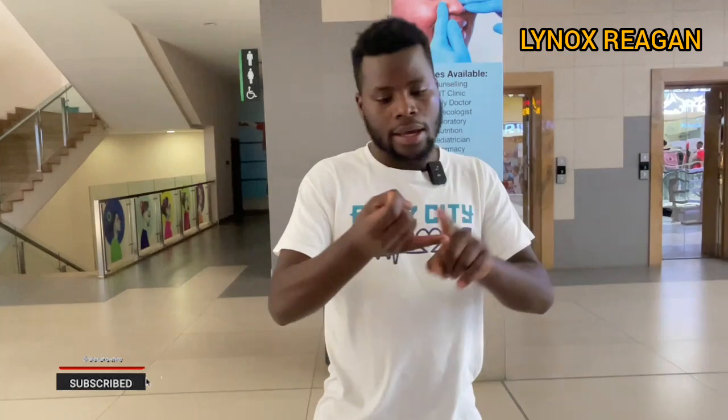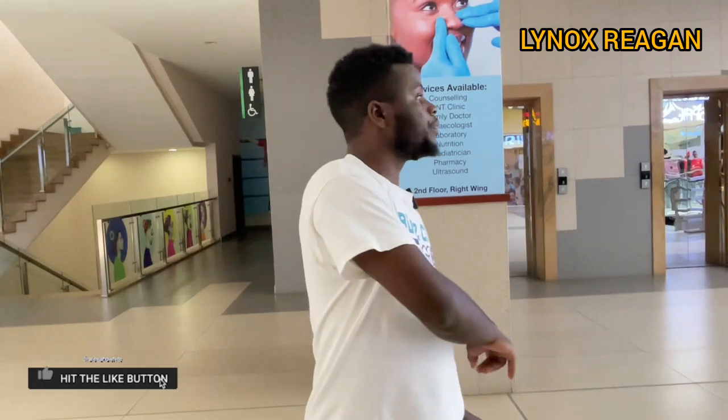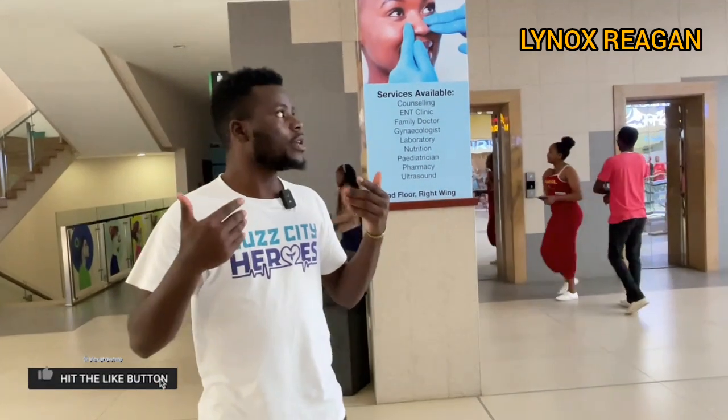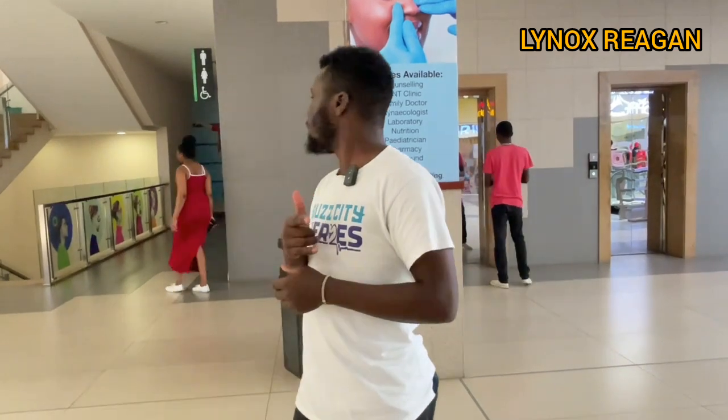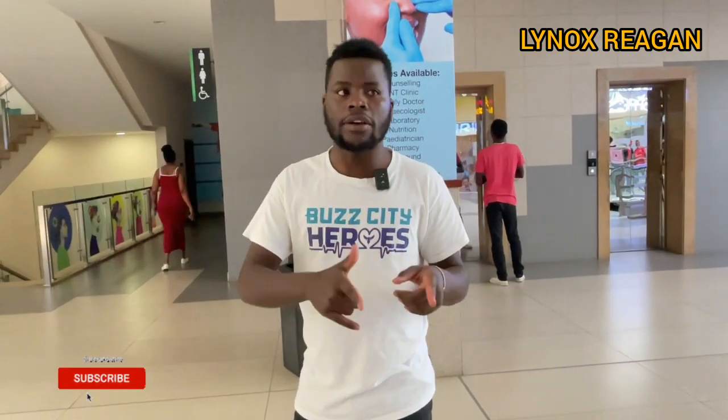Most of the time when I come to Imara Mall, I come, do some games, go for some food, and shoot. Today I said I want to show all the mall in one video. In case you're watching this, tell me which mall should I go and show you? Which hotel should we go and show you the food? Which places should we visit? Let's go to the rooftop — I think it's the rooftop of the Imara Mall. I may take the stairs or the lift.